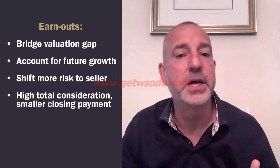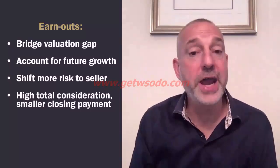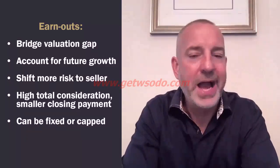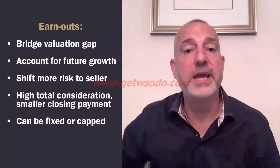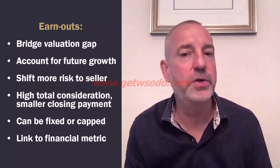You can offer a lot more to buy the business but structure it with a much smaller closing payment and a massive earnout — great for you because it's all contingent on growth and free cash flow. Earnouts can also be capped at a certain amount, or left uncapped as a percentage of increased revenues or increased profits. Generally, you link an earnout to a solid financial metric that can be independently audited — so revenues or EBITDA. I've done deals where earnouts were linked to both revenue and profits combined, but it's so horribly complicated; generally you do one or the other.